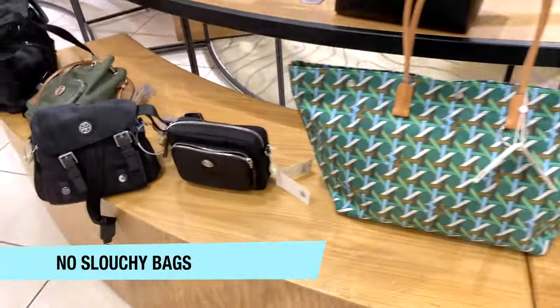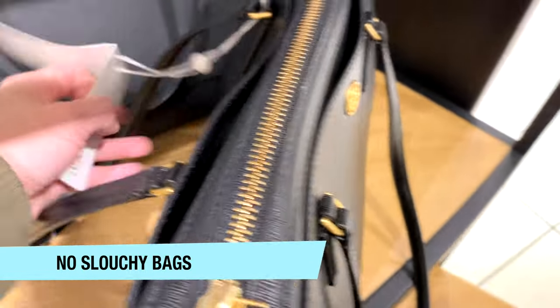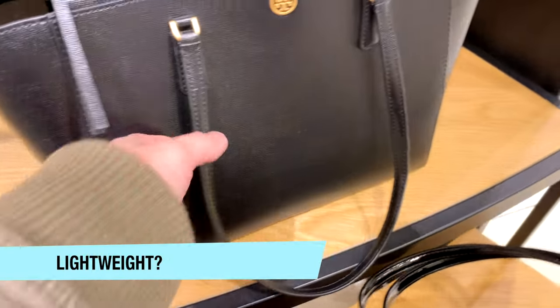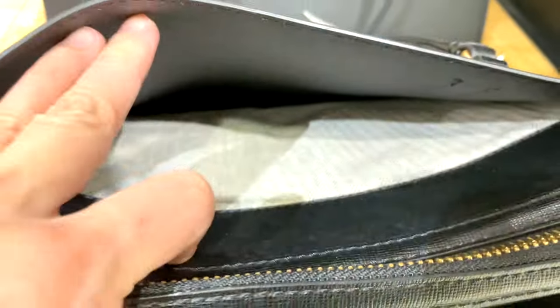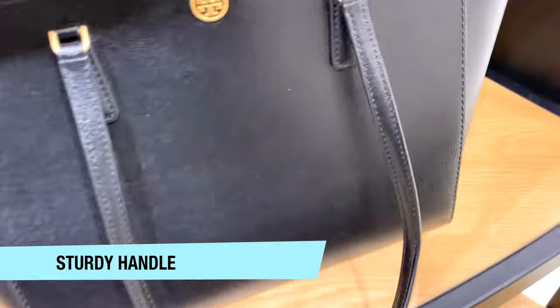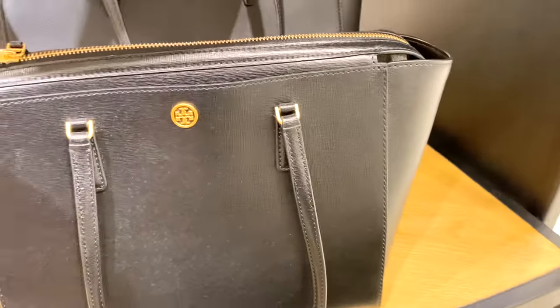Number one, I don't want the bag to be super slouchy or floppy. I am also concerned about the weight of the bag — something that's super heavy is a problem. I'm also thinking about versatility: is it going to wear very easily? Does it have a sturdy handle? Those are some of the things I think about when choosing my top 10 totes. So let's get right into it.